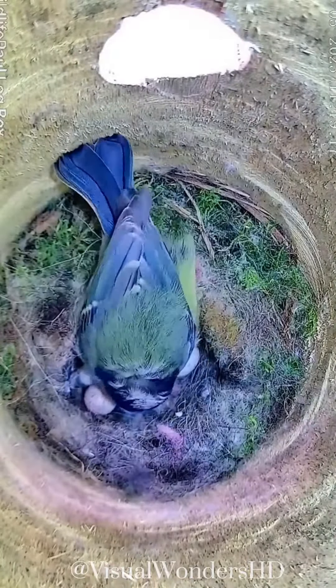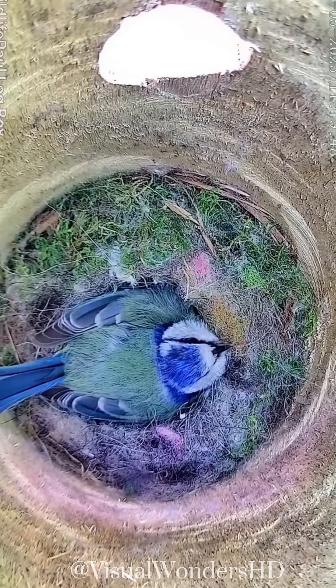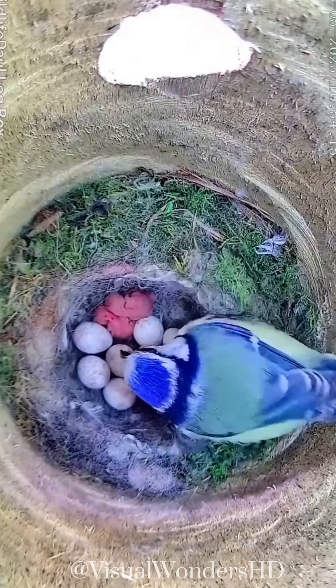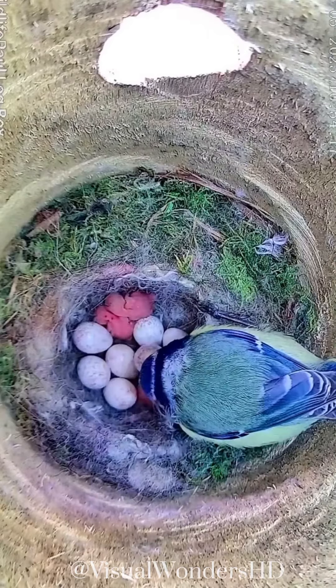The Eurasian blue tit, Cyanistes caeruleus, is a small passerine bird found across Europe and parts of Asia. Its life cycle consists of several distinct stages, each with its unique characteristics and behaviors.